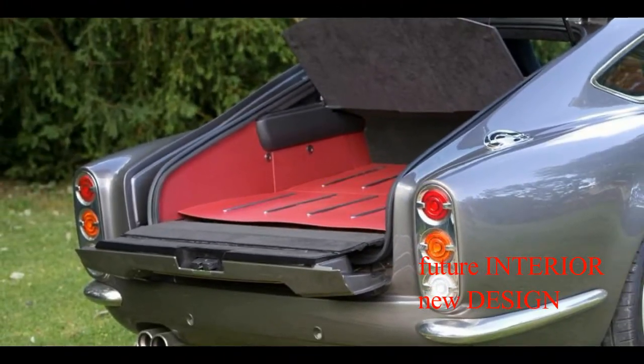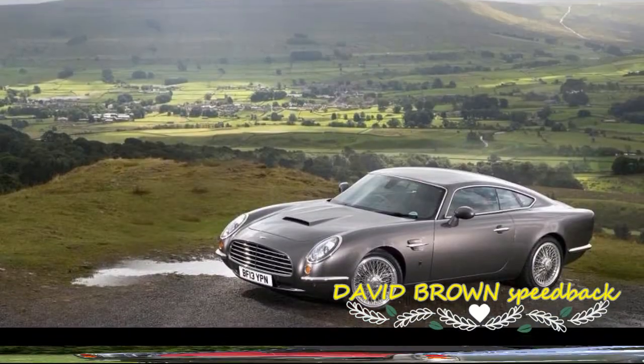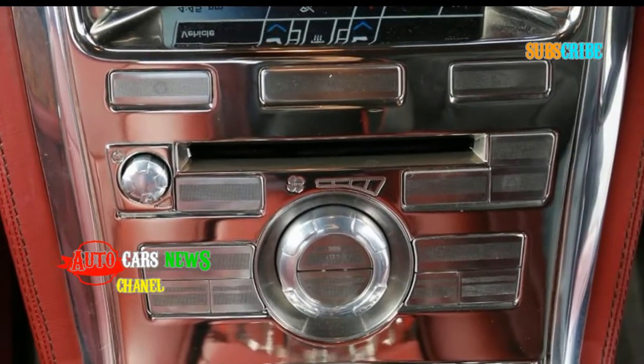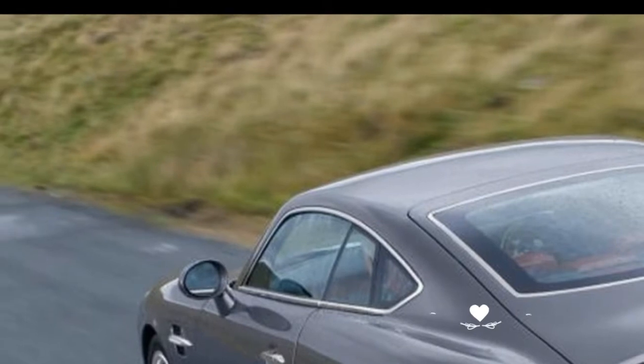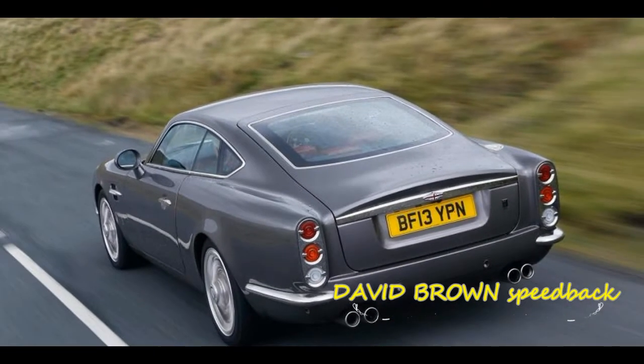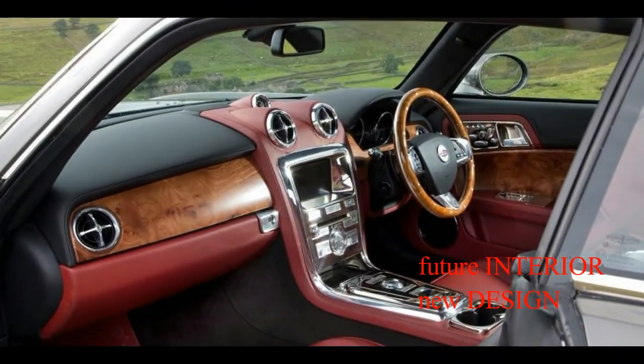He kept wondering how he could have a modern car with the look he liked. Under the skin, the David Brown Speedback GT uses a Jaguar XKR chassis, engine and all its other significant mechanical components, but is carefully designed so virtually everything you see is unique. The interior is a celebration of wood, leather and metal details.